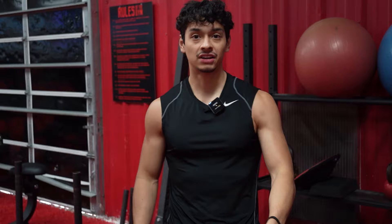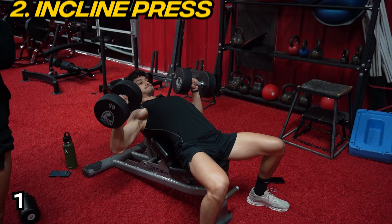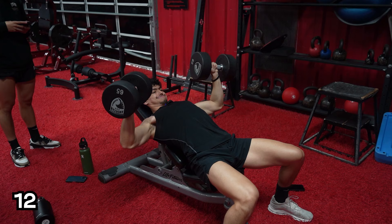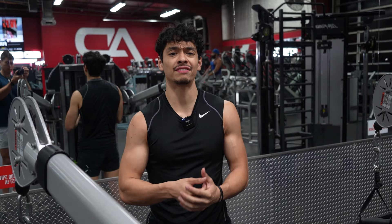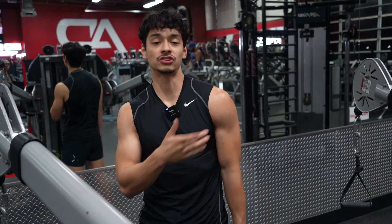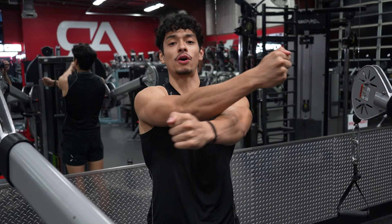I like doing incline bench with dumbbells because of the stretch you can get at the bottom, and you can also bring your hands towards the middle at the top. It's a little higher rep, lower rest since strength isn't the priority. For chest fly, we do mid-level to target the whole chest. Make sure you're thinking about bringing your elbows together — the chest inserts on your upper arms, not your forearms or hands. Cue yourself to bring your elbows or biceps together to get the full range of motion.